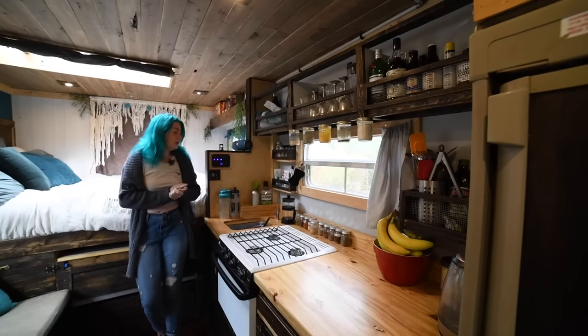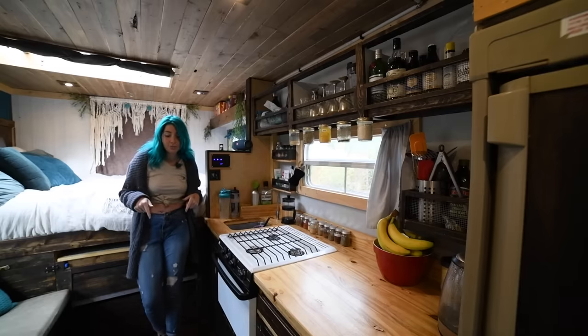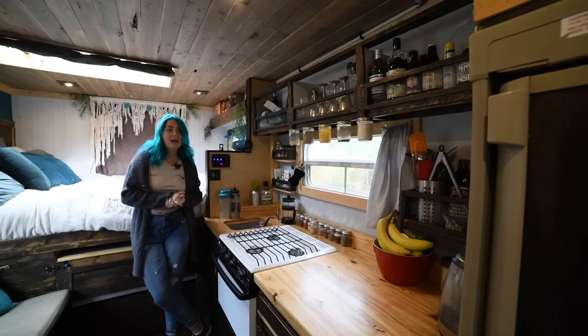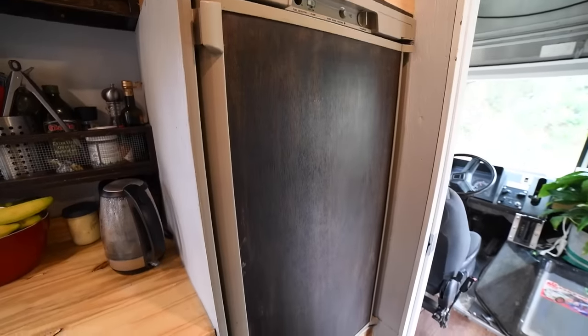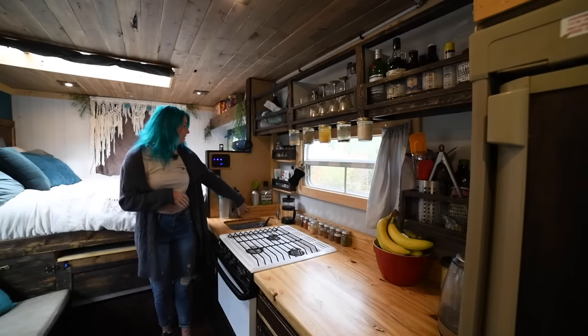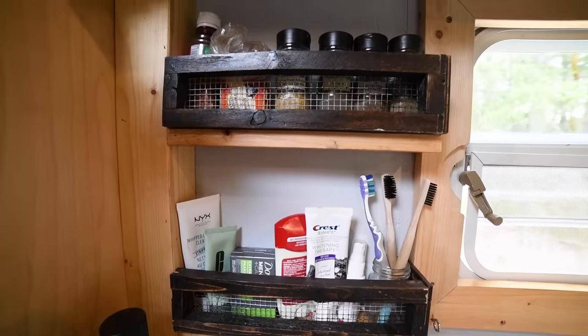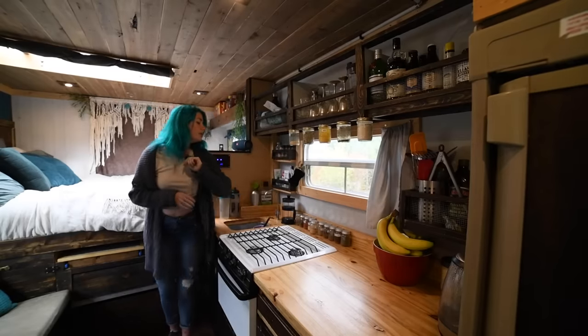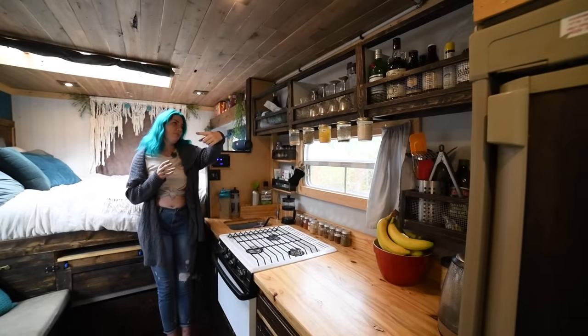I got a lot of stuff either free, secondhand, or reclaimed. The floors were free off Facebook Marketplace, which was amazing. We got a very good deal on our fridge from an RV guy, and I went ahead and flipped the exterior of it inside out and stained it to match all the dark cabinets. We built some little storage spaces — we've got cleaning supplies, toothbrush and hygiene stuff, a few spices currently being sorted into little containers.